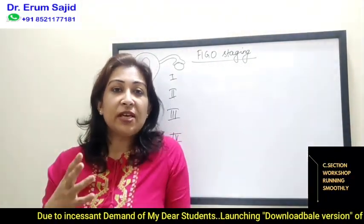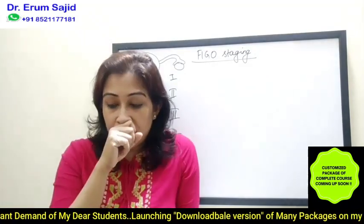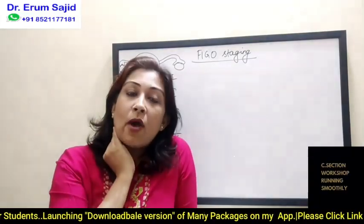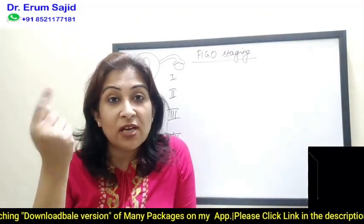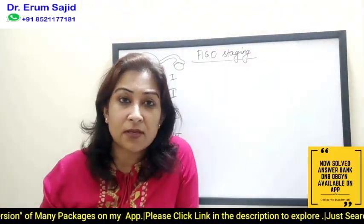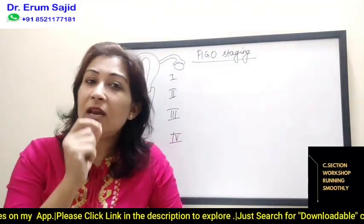I strongly recommend that after today's class, no matter what you're doing — whether you're doing obstetrics or going through your earlier notes — just go and read this FIGO staging as a favor to me, so that it embosses in your mind properly. Everybody has their own tips and tricks to remember things; you cannot blindly follow my method.